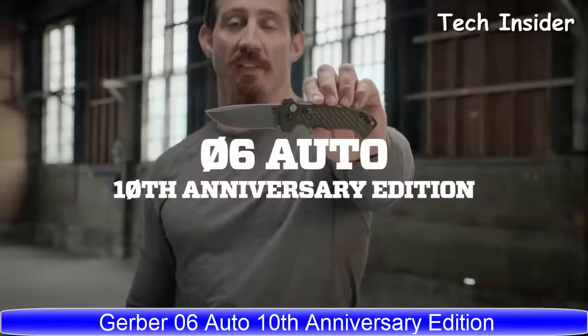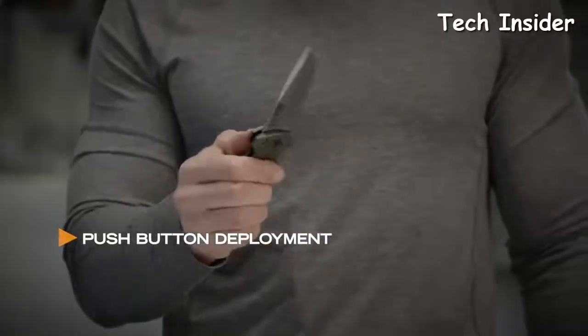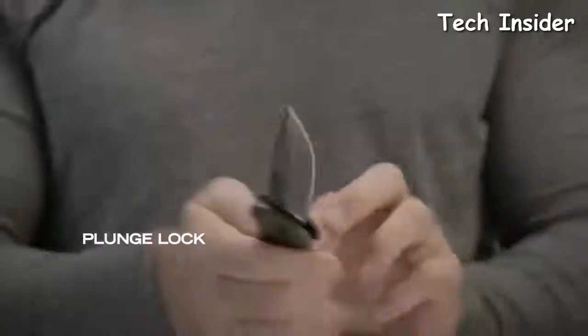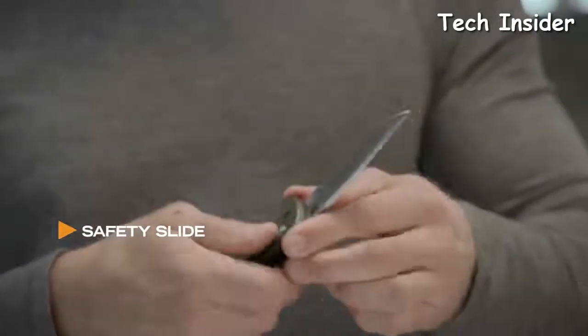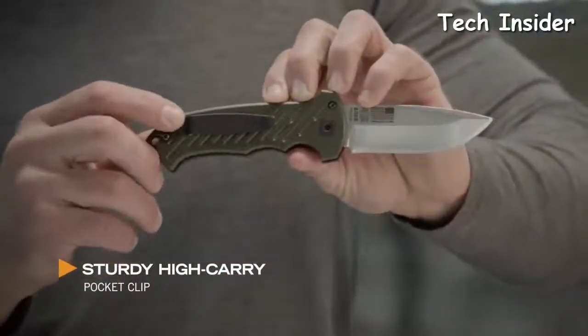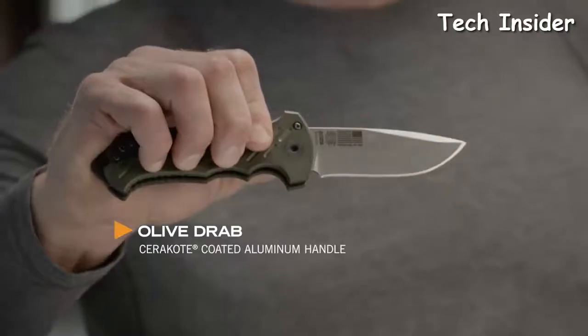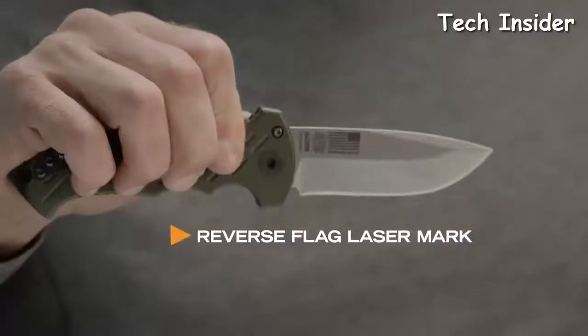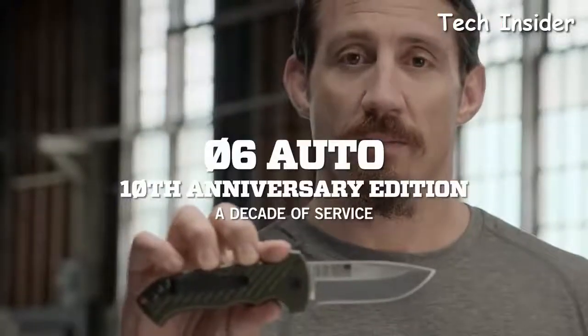This is the Schrade SCHOTF-8VS. The 06 Auto, 10th anniversary edition, features a drop point blade with single push-button deployment and a large raised button that's easy to find. Push the button and it opens. You can lock it in place whether locking the blade open or closed — once locked, it stays exactly there. The pocket clip is situated on the handle so it sits high enough in the pocket to be easily accessible. Available in Olive Drab Green, it matches military uniform colors. Proudly built in Portland, Oregon, this is the 06 Auto 10th anniversary edition.